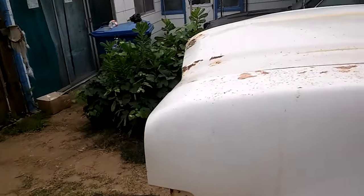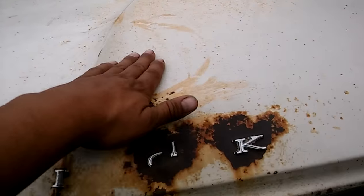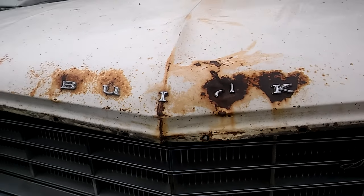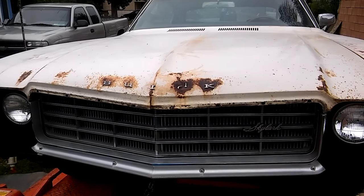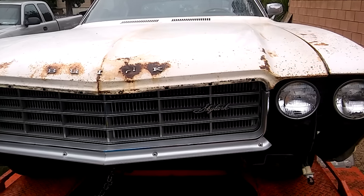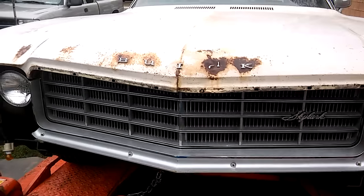Unfortunately the front hood has a ding on it that's pretty bad — it's caved in here on the front end. I need a front hood lip molding for this car.